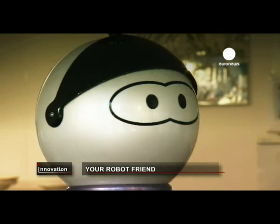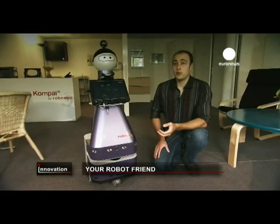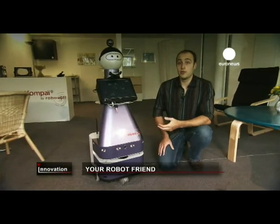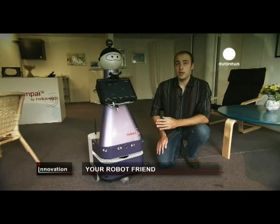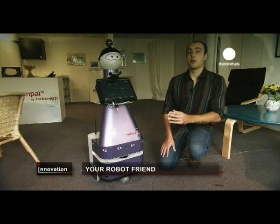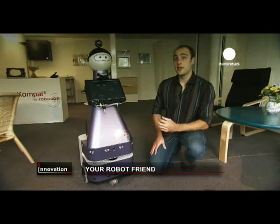Here I am. What can I do for you? Rather than sending a team 50 kilometers to see if the person has really had a fall or whether there's an error with the sensor, you can take control of the robot remotely and tell it to go and look for the person. And thanks to the cameras on board, you can see if the person has really had a fall or not.